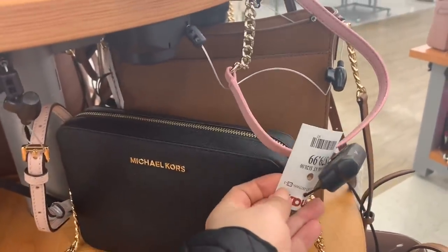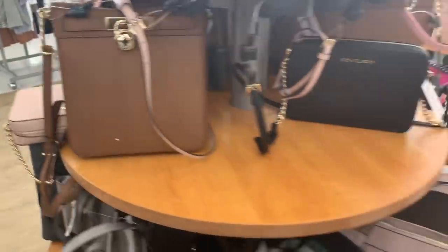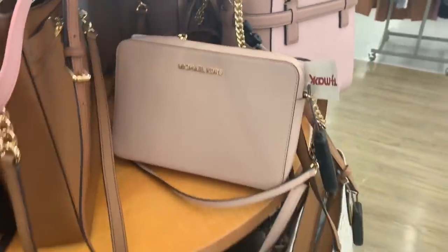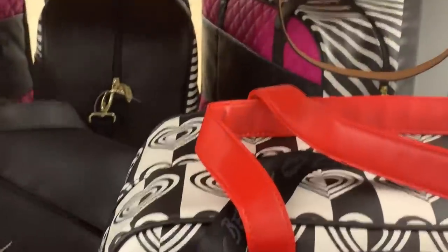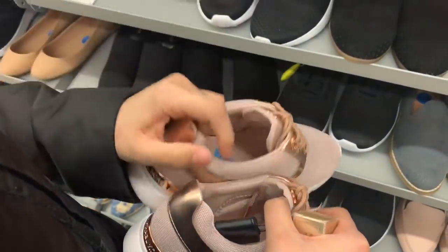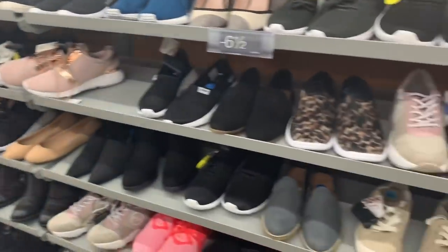This Michael Kors bag is so cute — for $79.99. They also have one over here for $100. I love the color of this one for $79.99. This Betsy Johnson you can carry when you travel — for $39.99, different styles. Oh my god, those Michael Kors shoes are so cute — $69.99! They have the logo right here. Really nice, so many shoes.